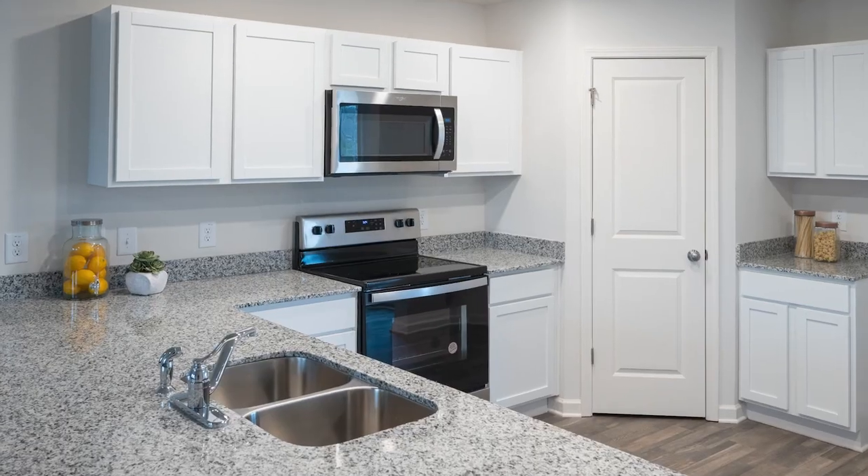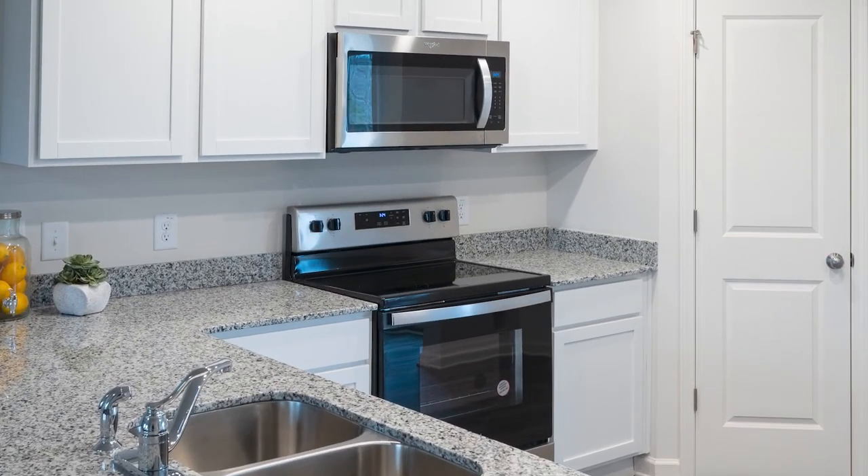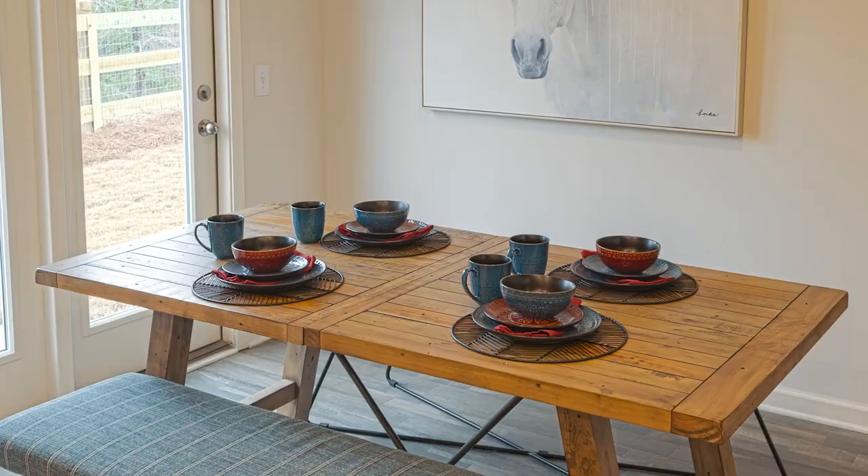So tell me a little bit about the price range you guys are going to be offering out here. So that's the best part, Sloane. We're actually starting in the low 200s, and we have a very streamlined process — more home for less money. So with that, you get granite countertops, stainless steel appliances, white cabinets, and hard surface flooring.